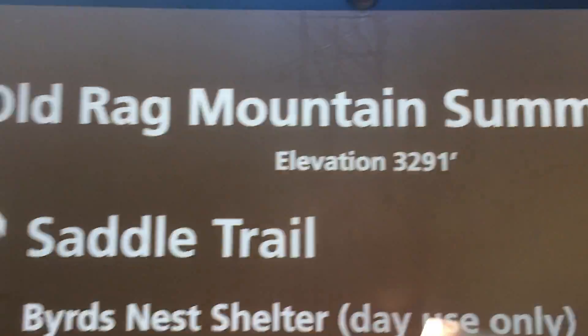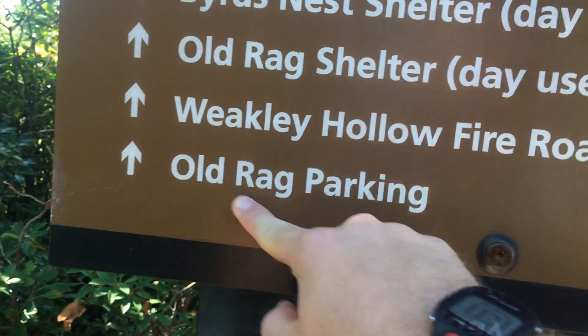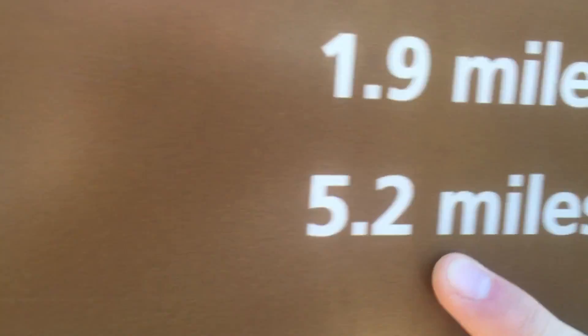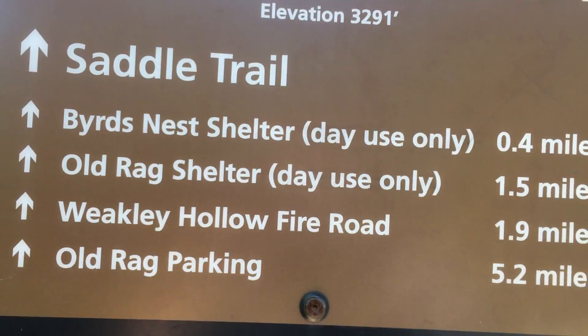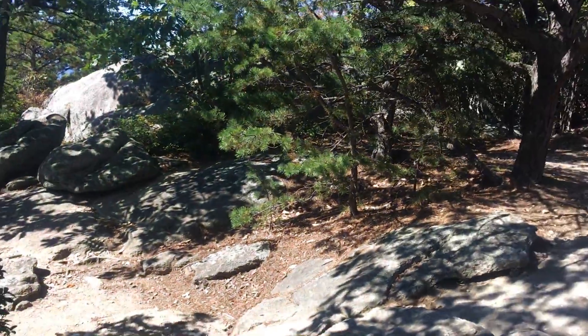Summit — all good, check that off the list. Now we are back to the parking loop for the rest of the loop, 5.2 miles. This should be easier though — downhill and not as rocky. Let's do it.